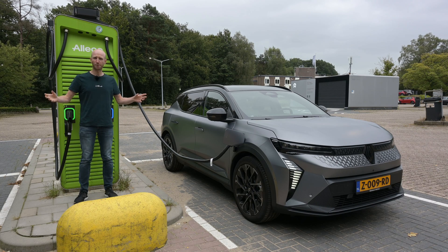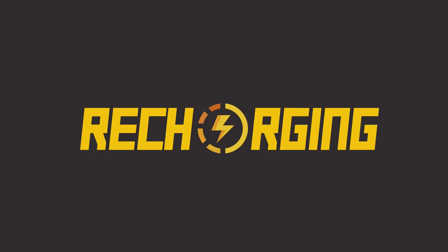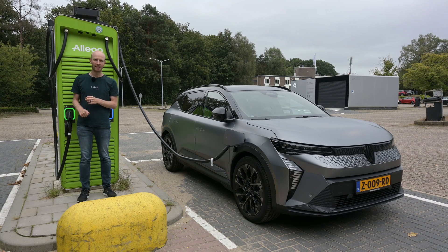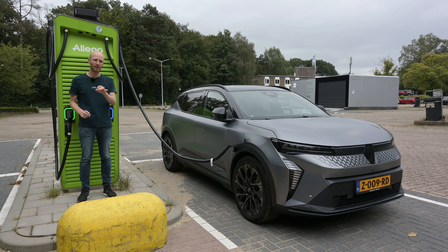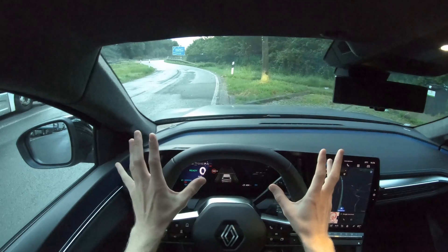How fast can this car accelerate to its top speed and how far can it drive that? My name is Bastian and welcome to Recharging. This is the Renault Scenic E-Tech 100 Electric Long Range - quite a mouthful. The long range version has a WLTP range of 620 kilometers, but that's not the purpose of this video. It does 0 to 100 in 7.9 seconds and has a top speed of 170 km/h. So how fast can it reach that top speed and how far can it drive? A top speed range test - let's go!